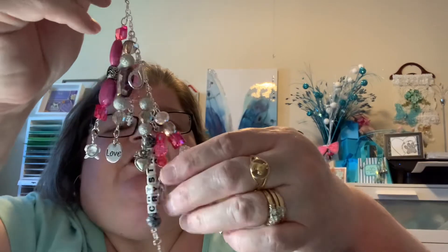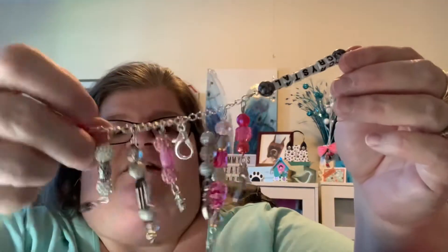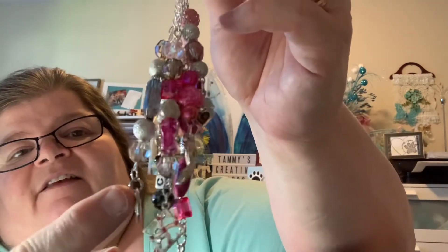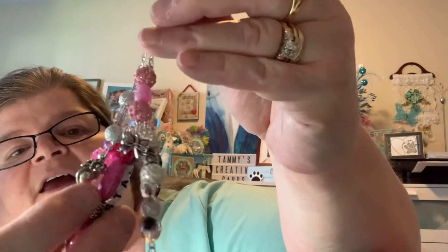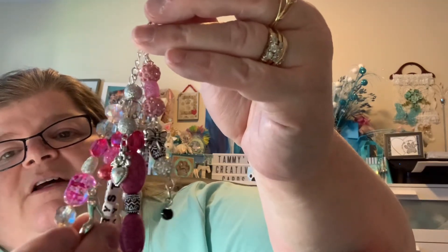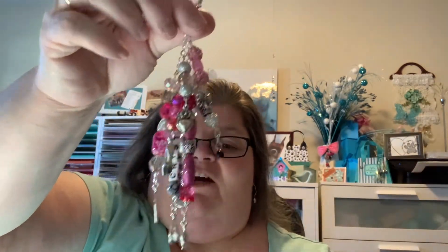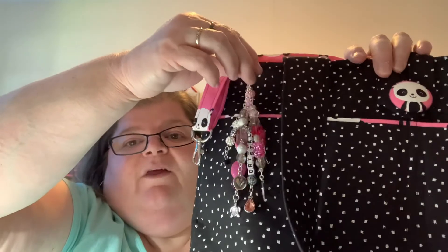If I stretch it out here, you can see how beautiful it is. It dangles right there, and there's a little turtle and it says love. It has a little bow on there, and there's even one with a little high heel shoe. So I hope she loves her bag and her beautiful little chunky charm that goes beautifully with her bag.